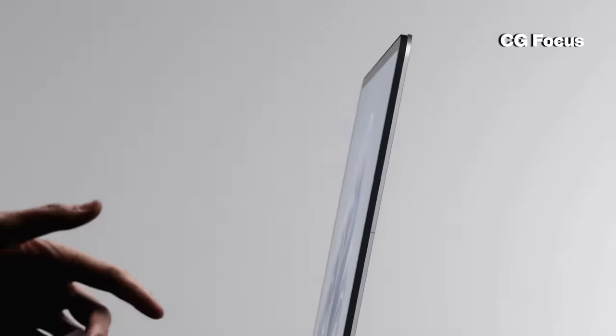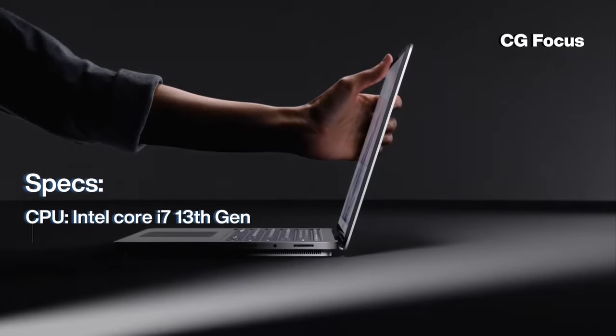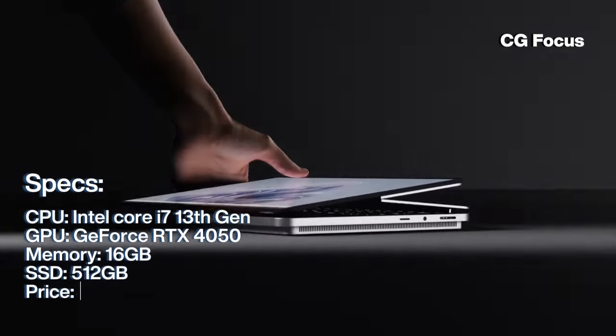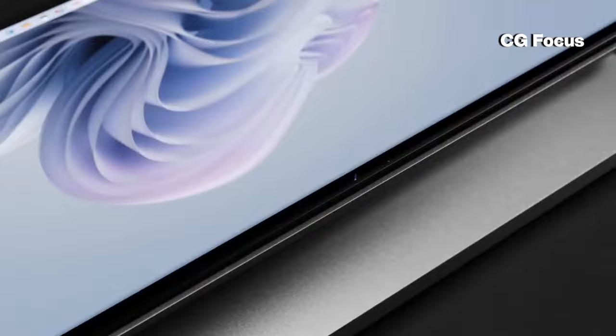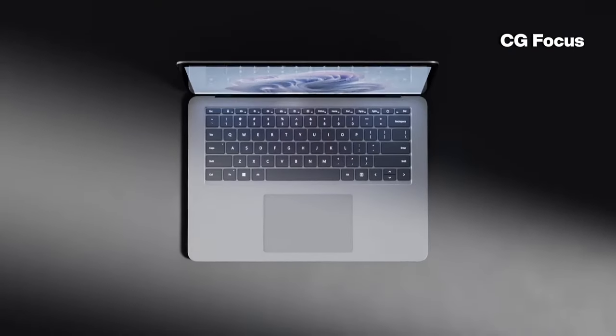Moving on to number 4, we have the Microsoft Surface Studio 2. This powerhouse comes equipped with an Intel i7 13th generation, a GeForce RTX 4050, 16GB of RAM, and 512GB storage, starting at $1,999. With its sleek design and impressive performance, it's a great choice for 3D artists on the go.